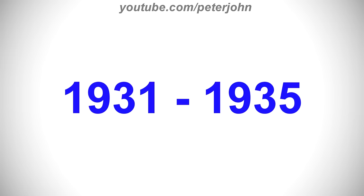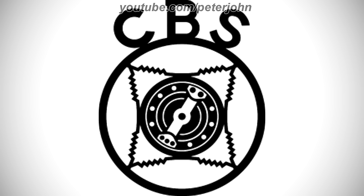1931 to 1935, there is the word CBS in black text, and under it there is a black ring, and inside it there is a black and white drawing of a microphone.